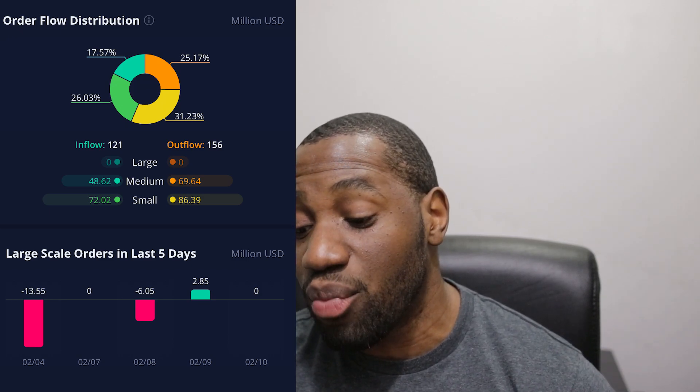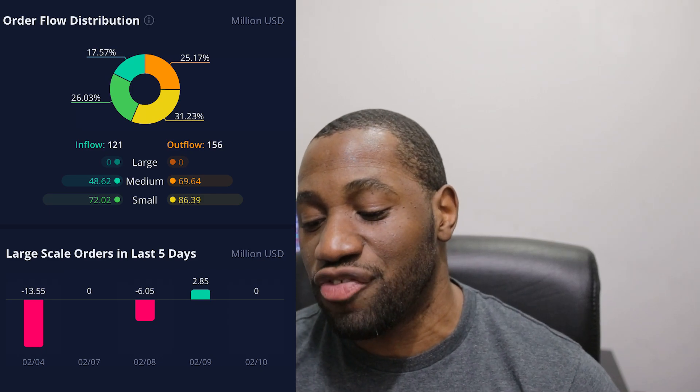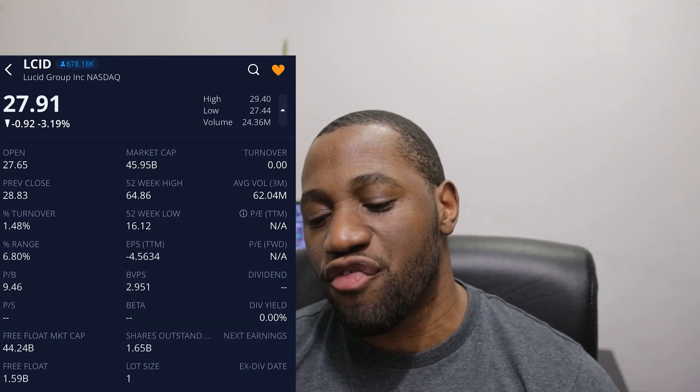On the medium side we also had more selling than buying. For the large — representing whales, institutions, or funds — we ended up having zero on both sides. The turnover ratio was at 1.48, which remains a consistent range for Lucid. What this shows us is that many are still holding on to their shares, and as we saw from the recent institutional ownership data, institutions have been loading up on the dip. It's going to be very interesting going into tomorrow.